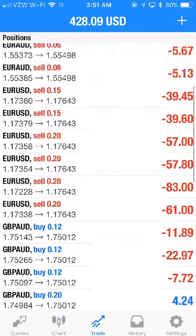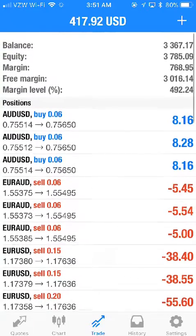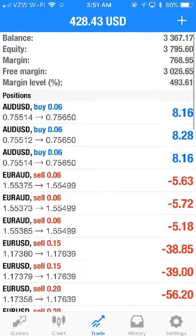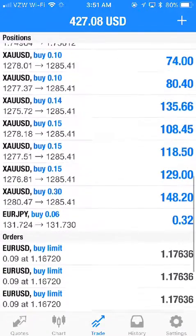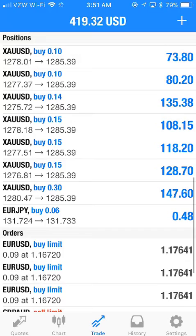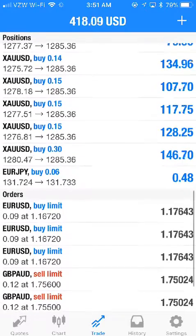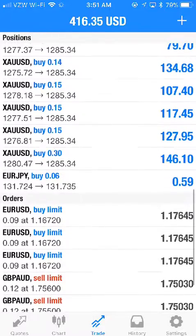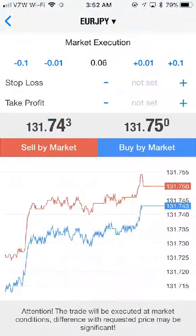Our strategy is working. The account equity is almost $3,800 — we started with $3,000. There are several trades in the profit zone, about $400 that I haven't closed out yet. You can see all the gold orders right there — gold is flying up at the moment.